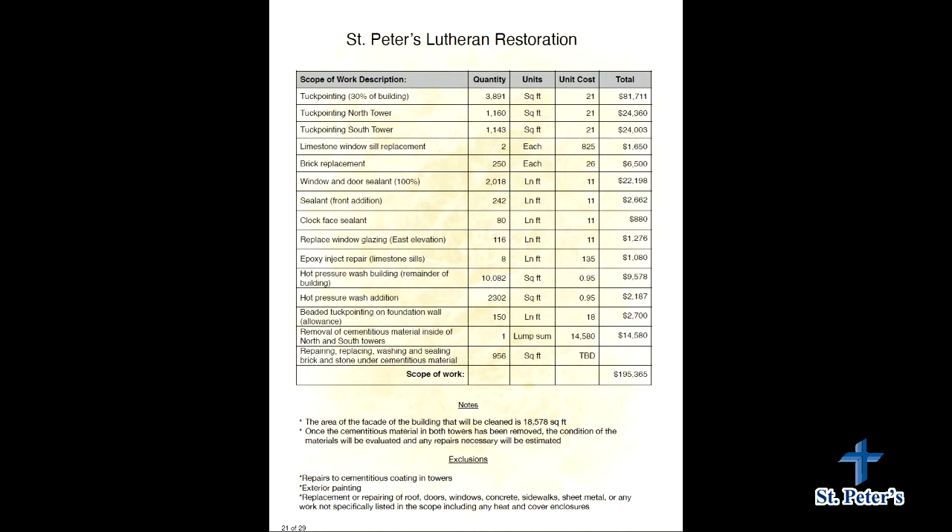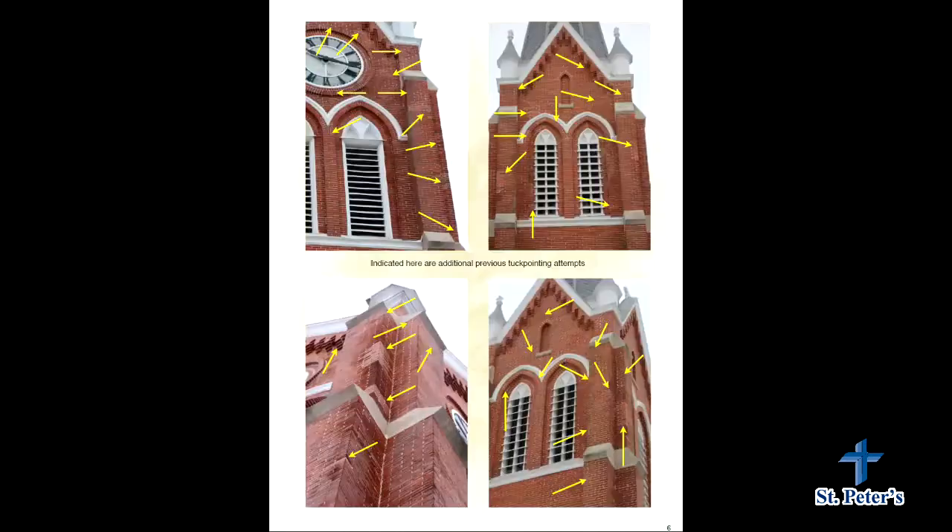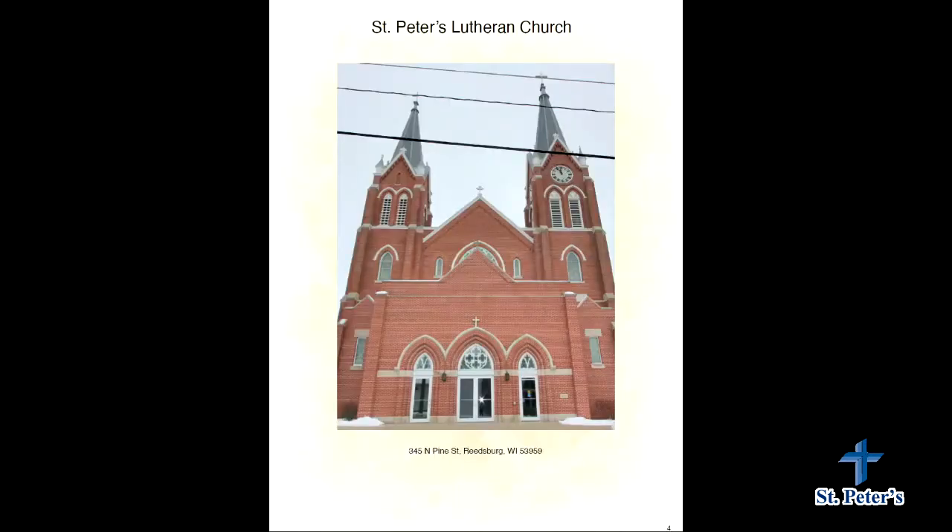Back to the pointing — we're talking about cutting out the bed joints and head joints for all the bricks in the tower, all the way around. The 100% repointing starts at the stone course at the bottom of the roof line — that belt course — and goes up. From the belt course and below, the estimate is 30% repointing. That 30% also excludes the new addition, which didn't need pointing.